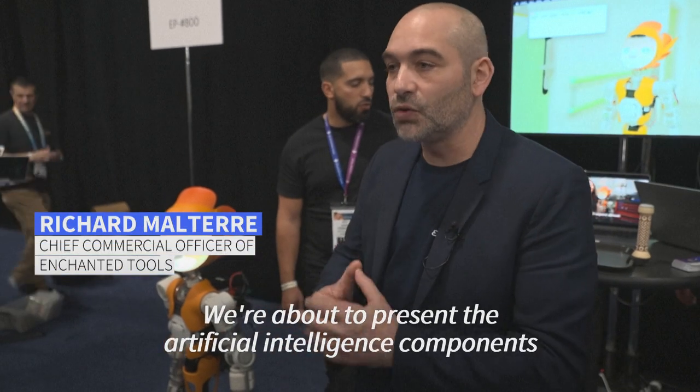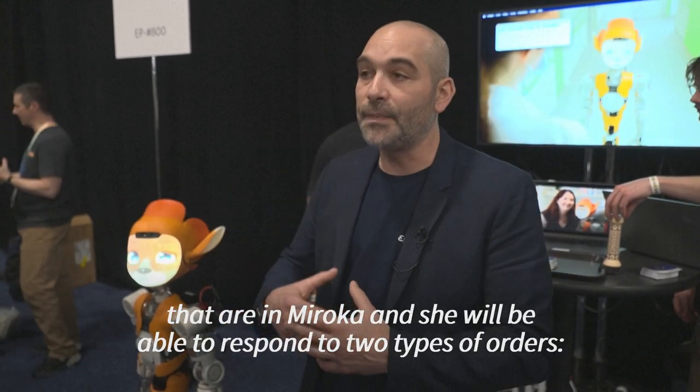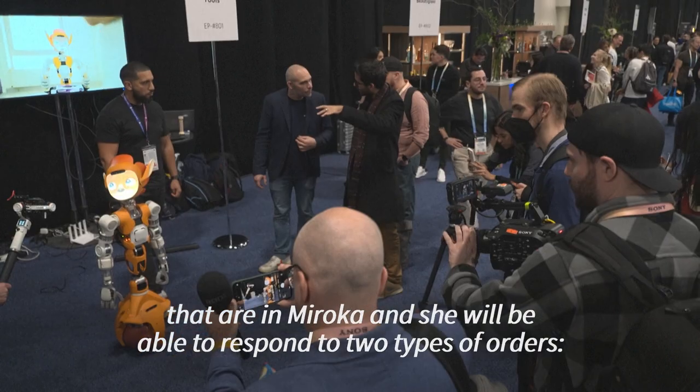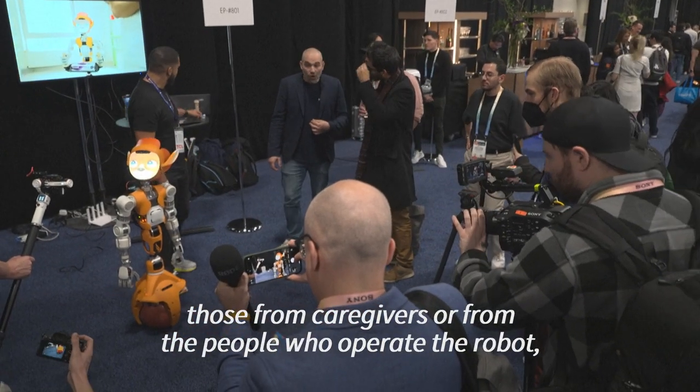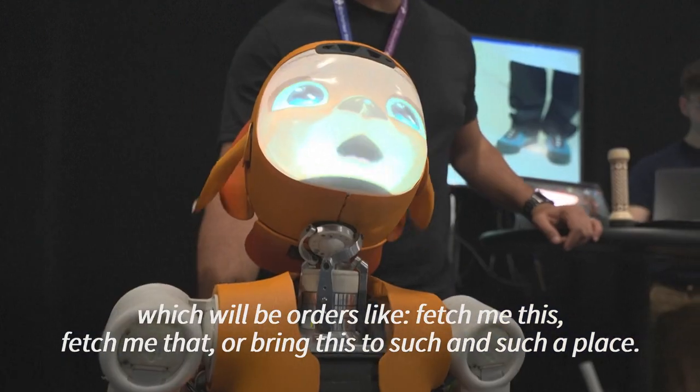Very quickly, very soon, we're going to present the artificial intelligence bricks that are in MIROCA. It will be able to respond to two types of orders — those of the doctors or people who operate the robot.